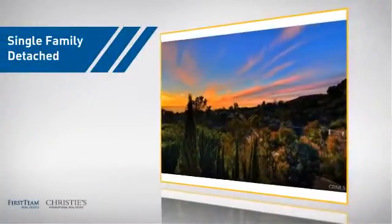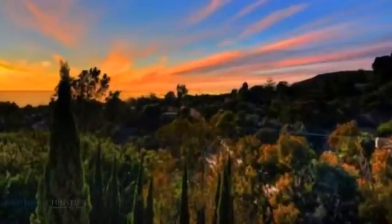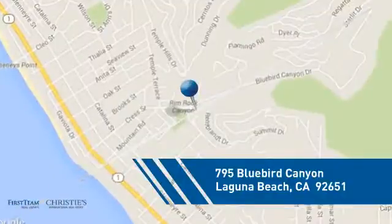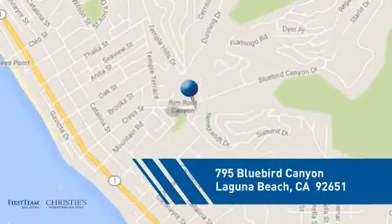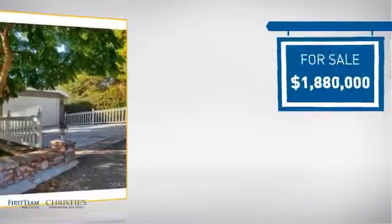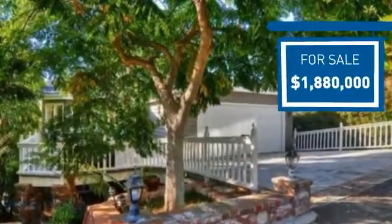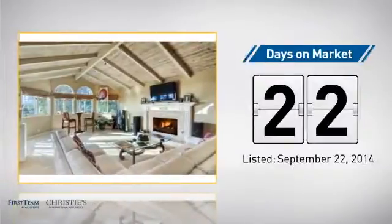This detached home is a great choice for families who want the privacy of their very own lot, and it's located in this area. Currently listed at just under $1.9 million, it's been on the market since September.